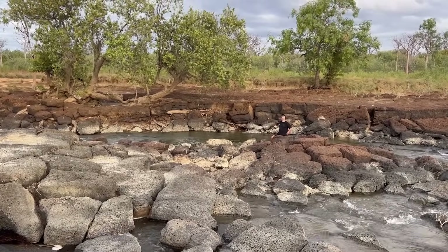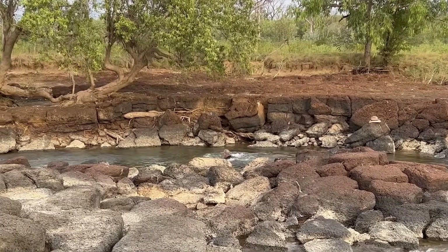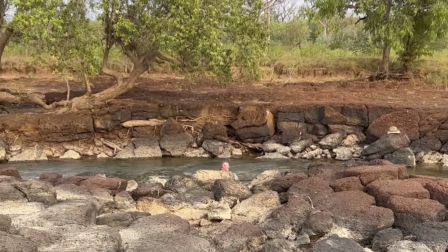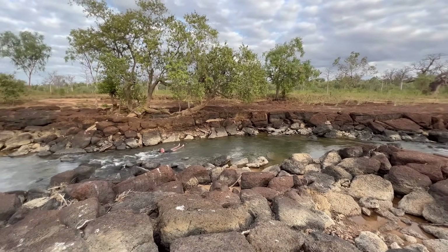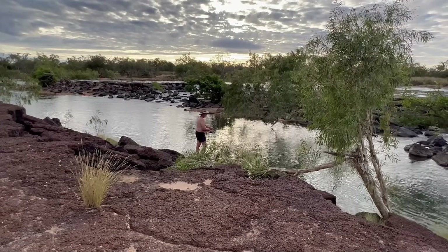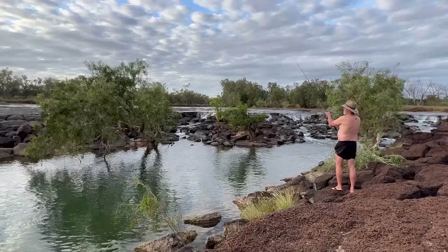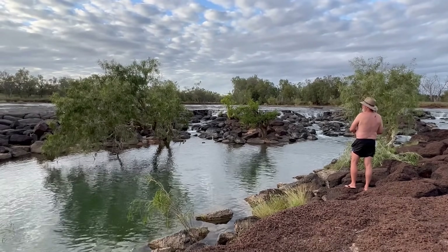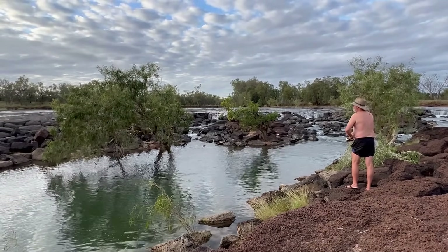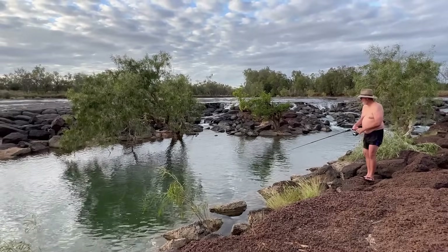It's going in. Terry snagged it in the tree. Oops. Saved it.